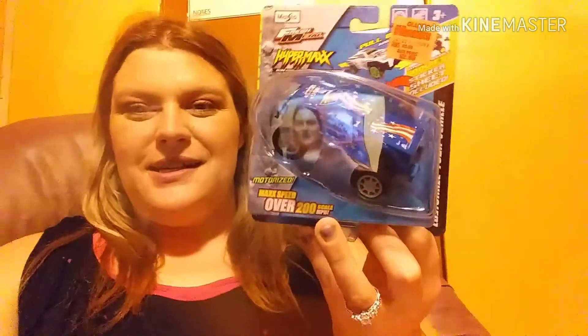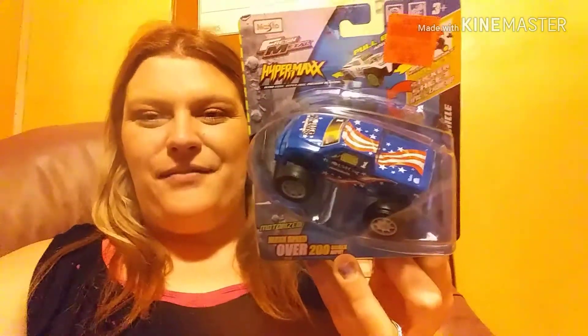The second one is this — Masto, I guess. It's Fresh Metal Hypermax Ultralight Hyperfast pullback vehicles. It says motorized, max speed over 200 square mile per hour. And it's got the American flag on it.